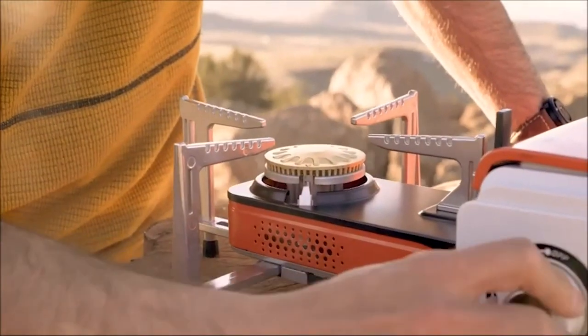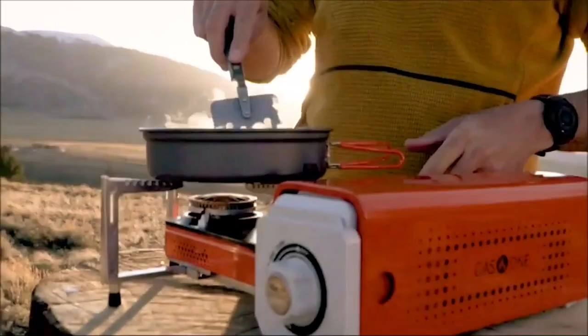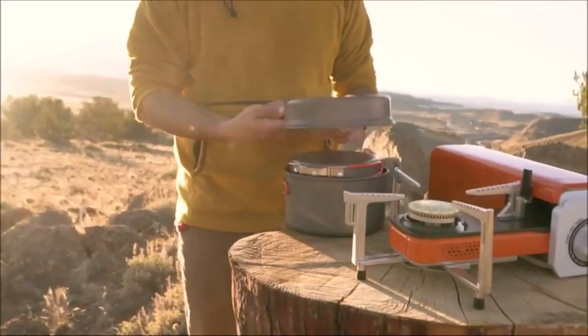Some models even have buttons to light it up quickly. It's strong and can handle being outside a lot, and when you're done cooking, it's easy to clean. Overall, the Gas1 GS8300 Camp Stove is great for anyone who loves cooking outside.